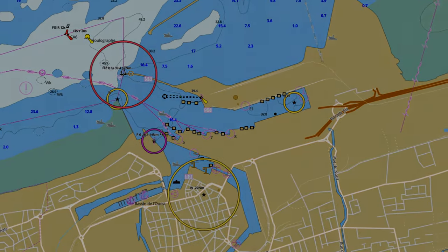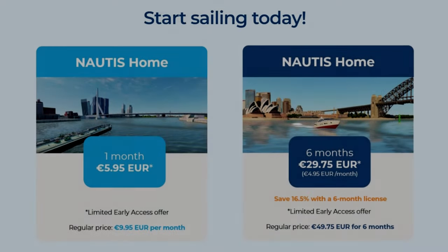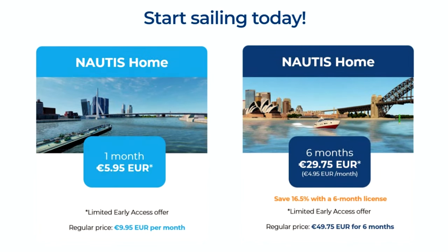All of this fantastic realism comes at a price. Right now, in early access, one month will cost you €5.95, and after early access that will escalate to €9.95. You can get a discount by opting in for a six-month subscription — right now that will set you back €29.75, but after early access that will go up to €49.75. So just under €100 per year is what you will be expecting to pay at full release, and just over €60 a year during early access.